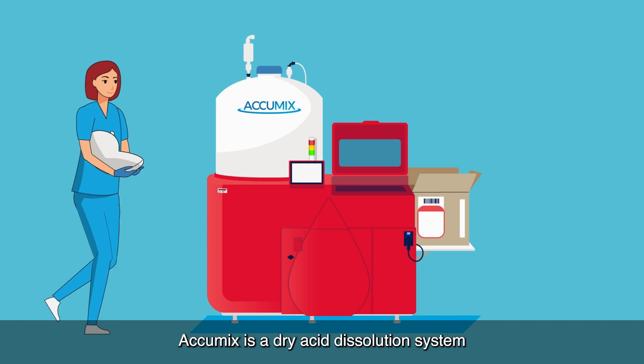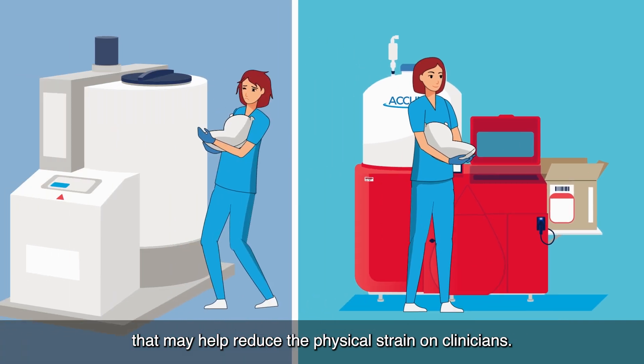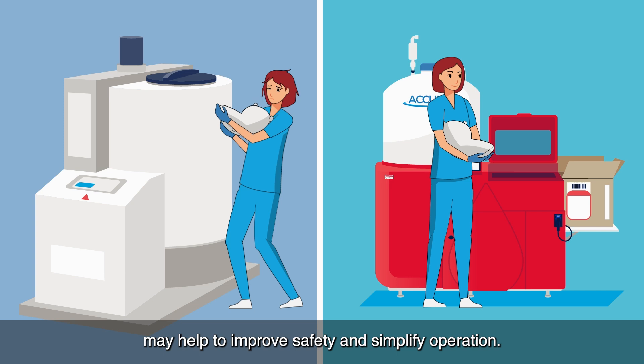Acumix is a dry acid dissolution system with an easily accessible ergonomic powder entry point that may help reduce the physical strain on clinicians. Easier handling of dry acid cases and bags may help to improve safety and simplify operation.